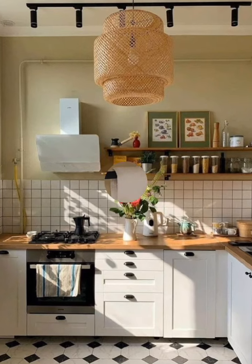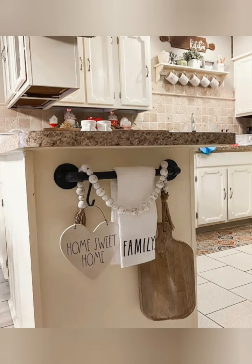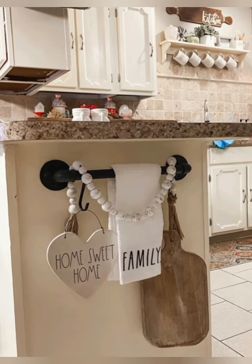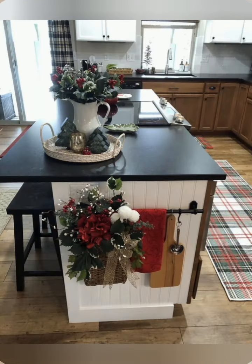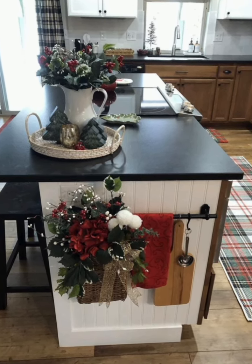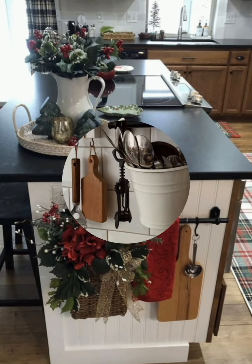Extendable storage solutions — look for storage options that can be extended or expanded, such as pull-out pantry shelves, expanding pot racks, or adjustable drawer organizers. These solutions help you access items more easily and make the most of every inch of space.